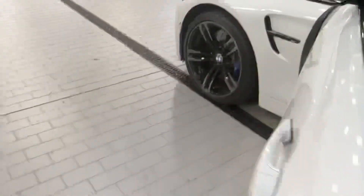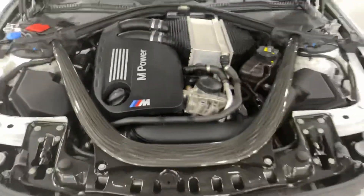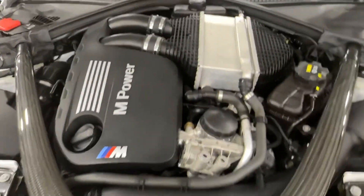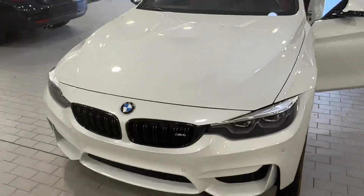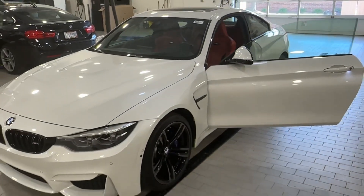We can look into the hood real quick too. One of my favorite things about the F82, F80, and also the M2 Competition is this carbon strut brace — it's just a thing of beauty, and one that the new M4 doesn't have. It's a great motor. These cars I really think are greatly underappreciated, and a lot of them are DCTs. So it's kind of rare to find a manual one — I drove it for a little bit and it's a lot of fun. It's a great car.